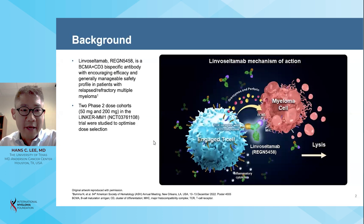Limoseltumab is a bispecific antibody that targets BCMA on the plasma cell and CD3 on the T-cell receptor. In the Phase II parts of the Linker-MM1 study, two dose cohorts of limoseltumab at 50 milligrams and 200 milligrams were evaluated to optimize dose selection. At this year's ASCO and EHA meetings, we presented for the very first time the initial results of the fully enrolled Phase II parts of the Linker-MM1 study at both the 50 milligram and 200 milligram cohorts.